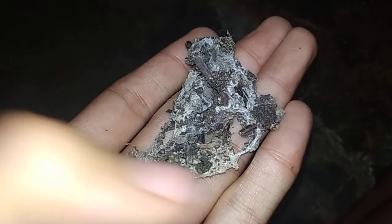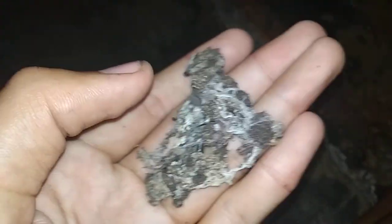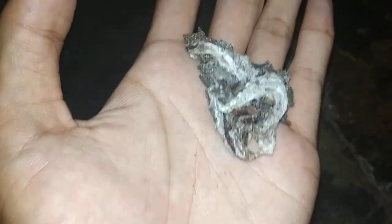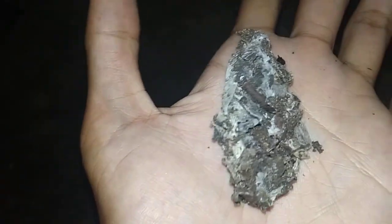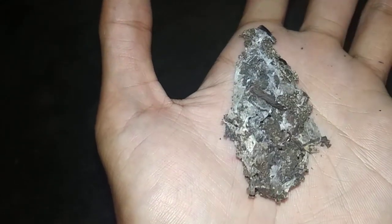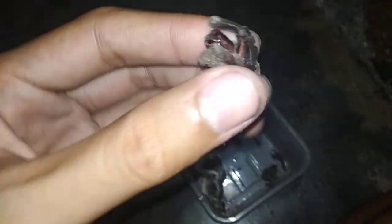Anyways, maybe someday I'll catch one and identify what species it is and what genus it belongs to. I tried searching the whole bamboo and saw nothing — just this dead remain.